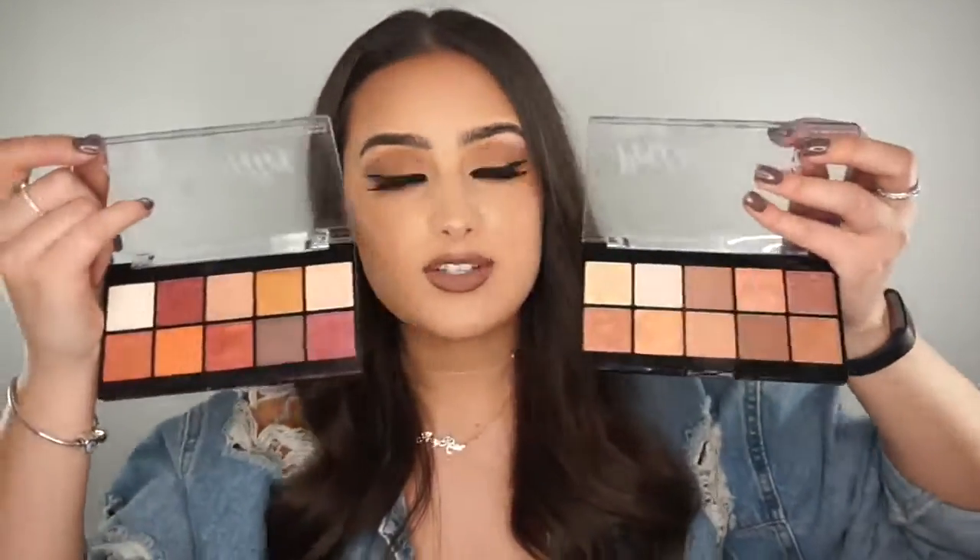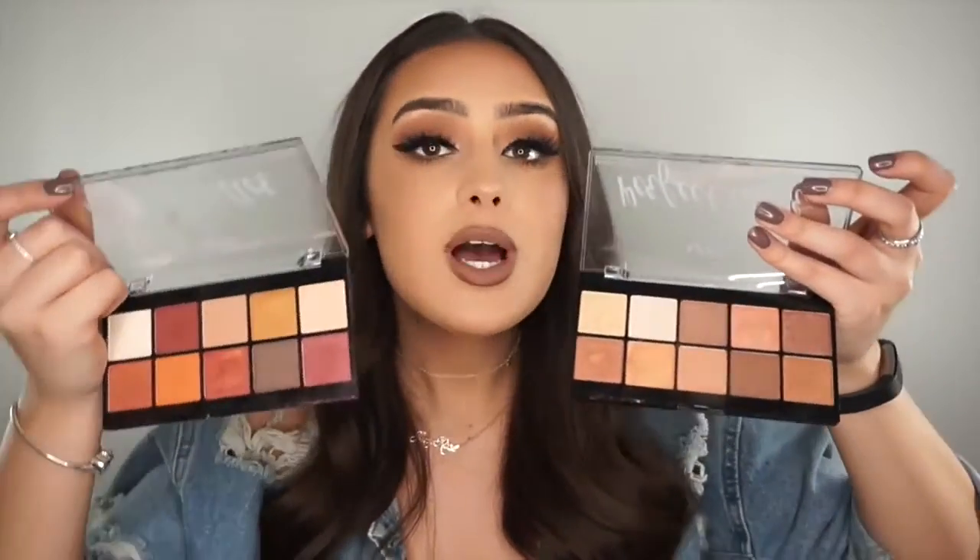I've got more palettes to talk about and then I'll move on. The first two are from NYX — the Perfect Filter palettes in Golden Hour and Rustic Antique. I used them in a couple of tutorials, including the Golden Goddess one. They are so pigmented and so pretty. If you're looking for a really pigmented palette that's affordable, check out NYX because you will get your money's worth. I've been loving these two a lot.